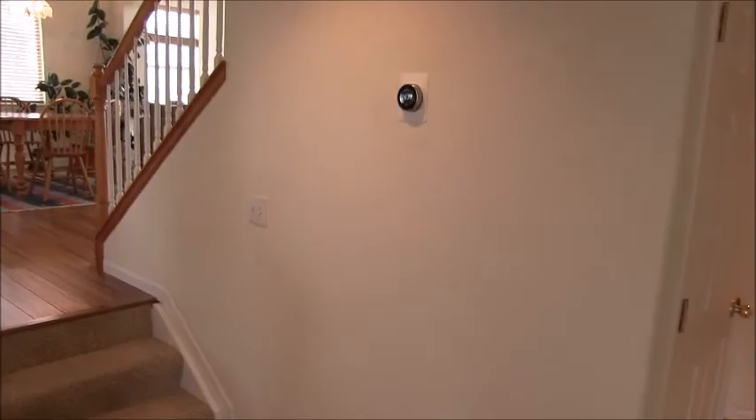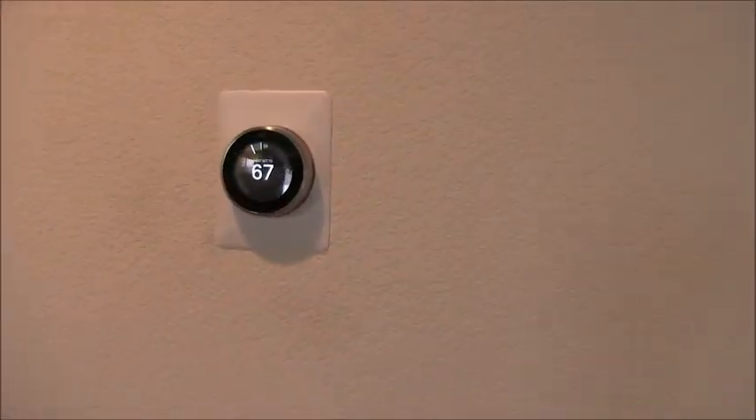The home has a smart thermostat — a Nest thermostat that learns your needs.